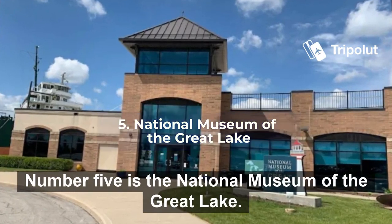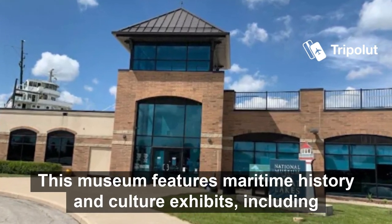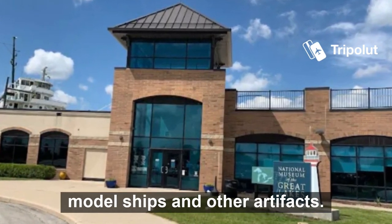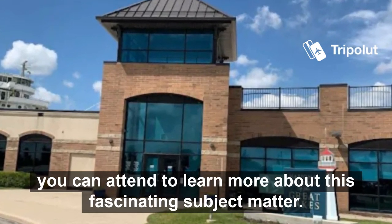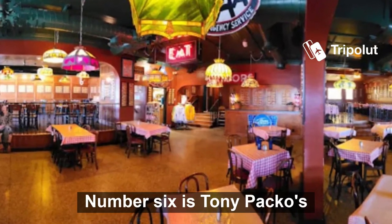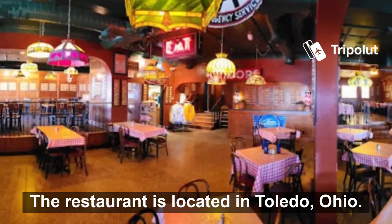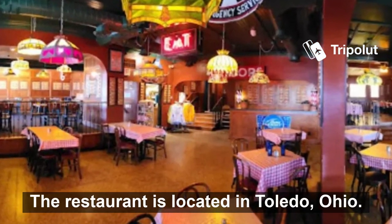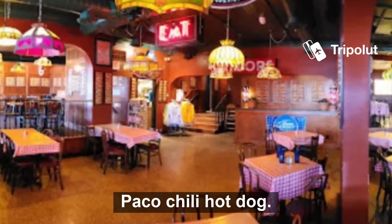Number five is the National Museum of the Great Lakes. This museum features maritime history and culture exhibits including model ships and other artifacts. There are also special events like lectures and night performances that you can attend to learn more about this fascinating subject matter. Number six is Tony Pakos. This is a family-owned business that was founded in 1932. The restaurant is located in Toledo, Ohio and serves authentic Hungarian food, which includes its famous Pako chili hot dogs.